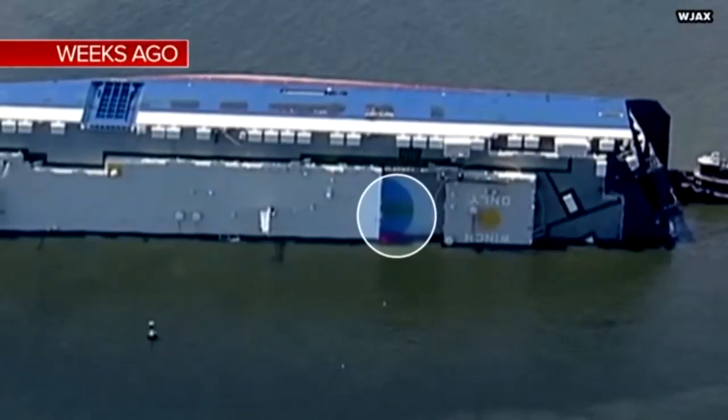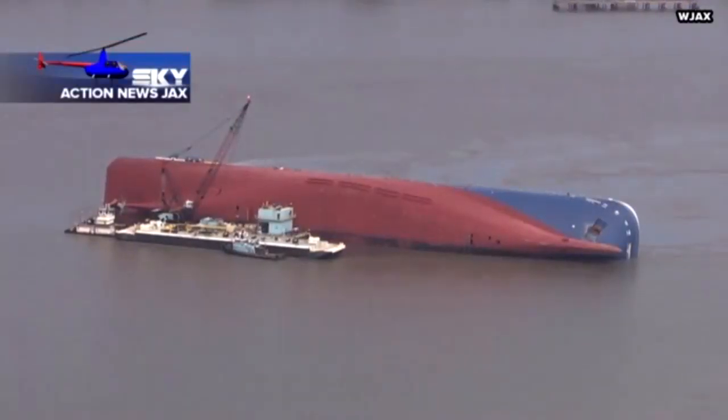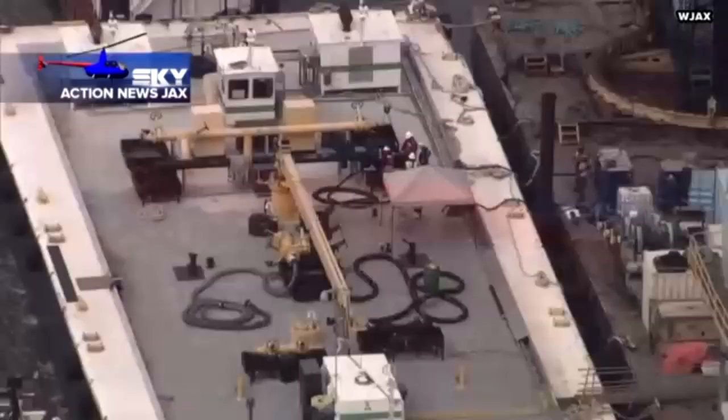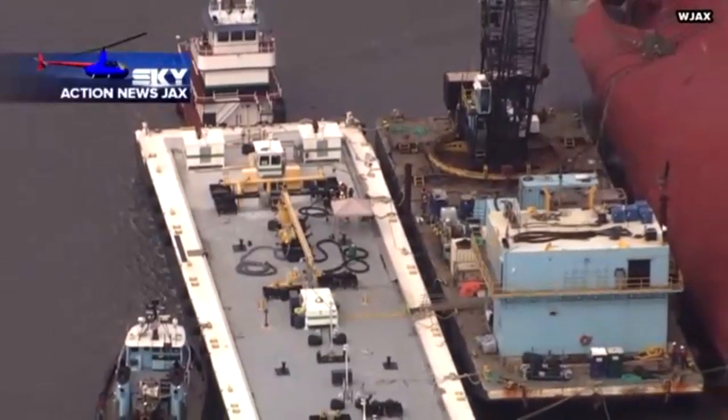When Action News Jax was here weeks ago, we could see a basketball court on board. Now half of the court is in the water. Crews with United Command will use excavators and sonar technology to help place small rocks around the bottom of the ship to stop the movement.